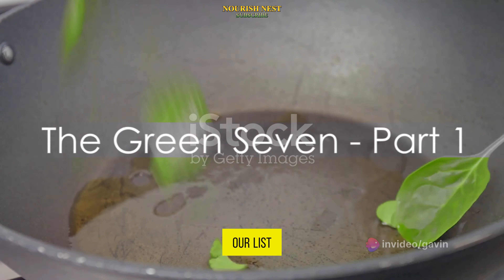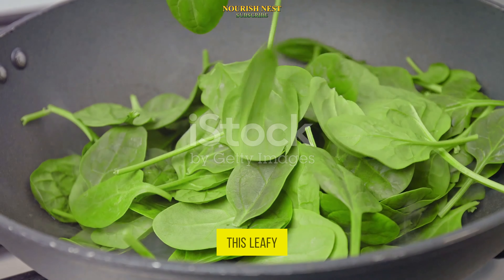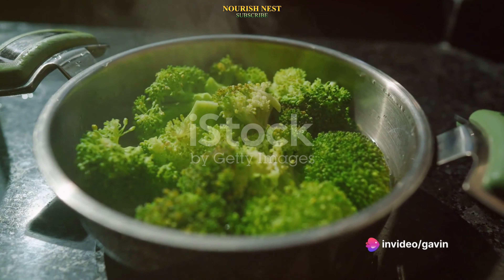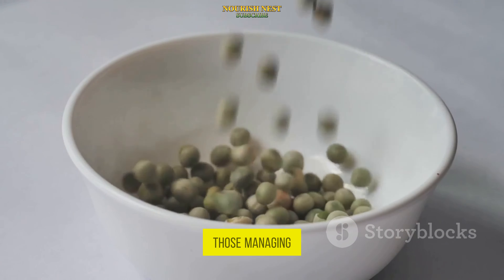Starting off our list is the mighty spinach, packed with magnesium, a mineral known to regulate blood sugar levels. This leafy green is a powerhouse of nutrition, boasting high amounts of potassium, iron, and vitamins A and C. It's not just Popeye who benefits from this superfood — it's a great addition to any diet, especially for those managing their blood sugar.